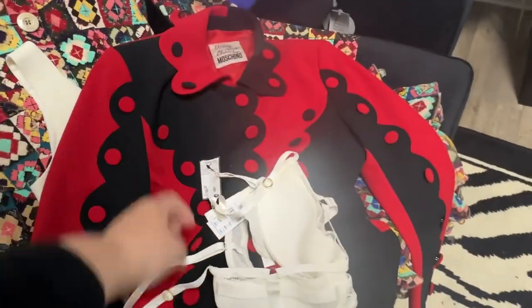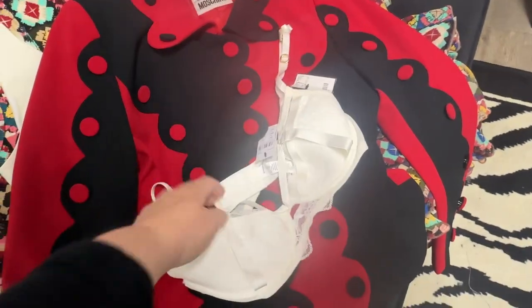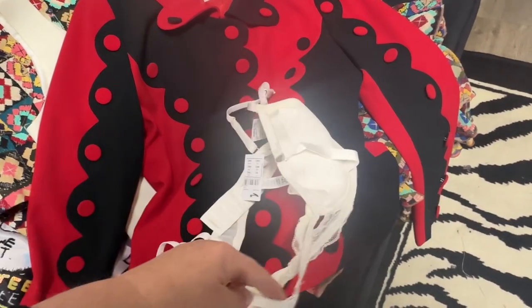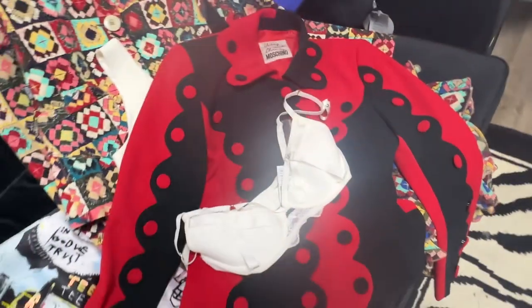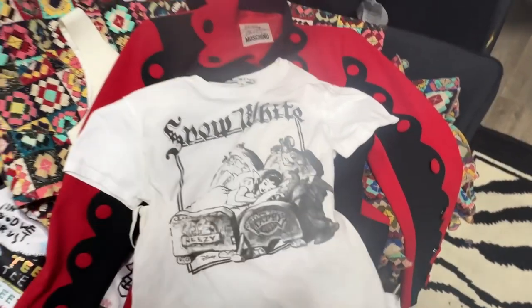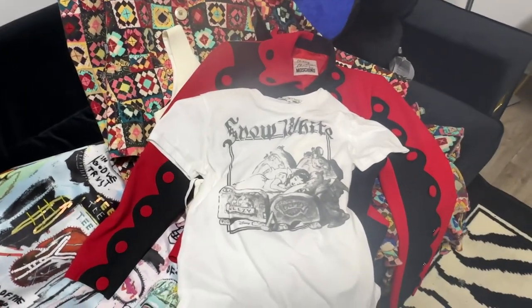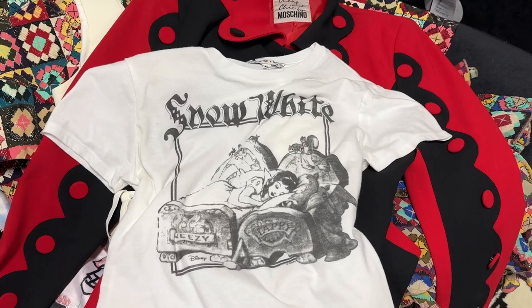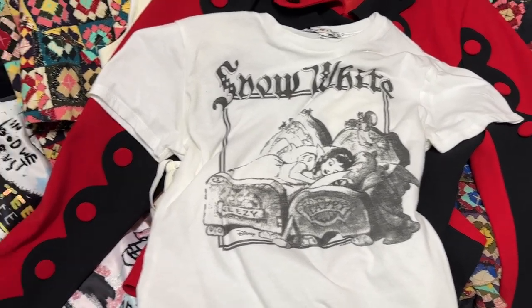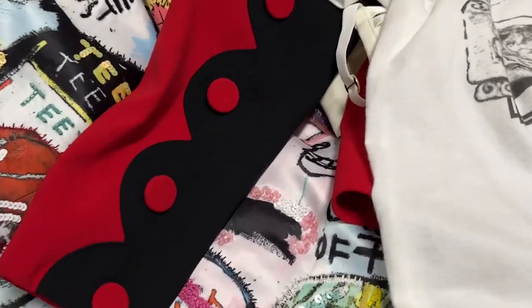Next we sold this brand new with tags intimacy bra. I don't usually do lingerie but this was so cute and it's new with tags, so why wouldn't you try to sell it — and it sold today. Also this super adorable Snow White jumbo t-shirt sold, which is just so much fun. These baby tees are so popular and you never quite know what you're going to find, but that one is a beauty.